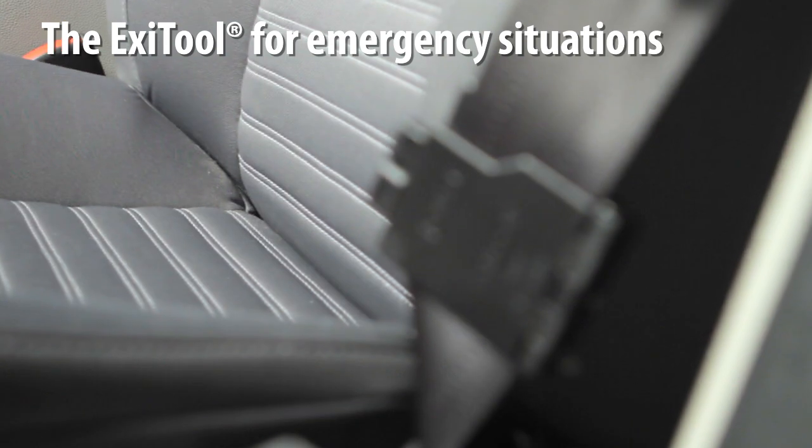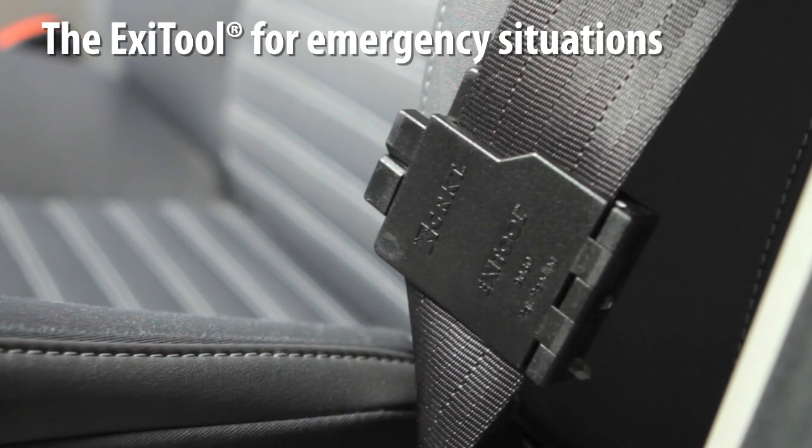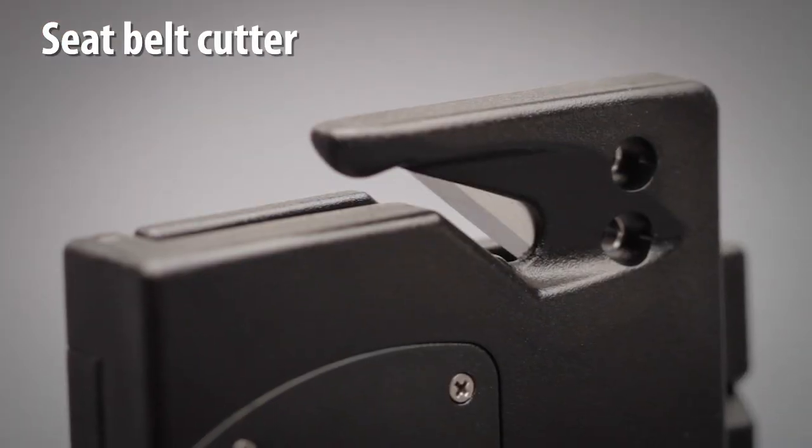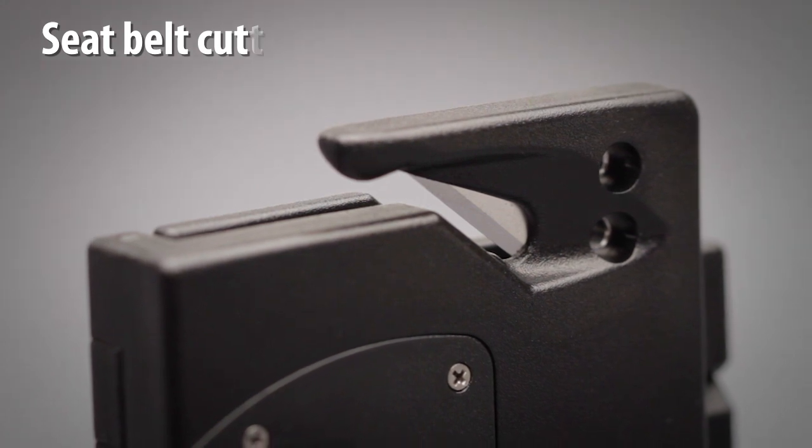The ExiTool, designed by Russ Kommer, addresses every family's concern about being trapped in a vehicle after an unfortunate accident. The seat belt cutter blade is razor sharp and made of high carbon stainless steel that will cut the seat belt in one quick pull.